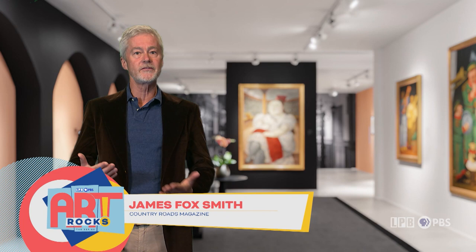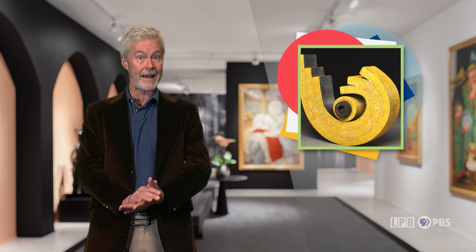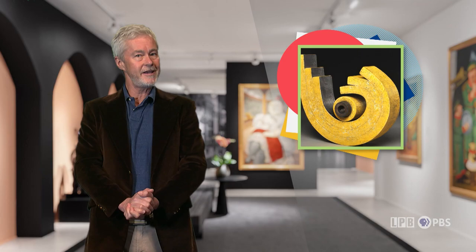Lots of us find ourselves mesmerized by the dynamic interplay that takes place within the complex machinery of human invention. Ceramicist and McNeese University Professor of Art Kenneth Baskin certainly does. He devotes his work to exploring the push and pull of mechanized processes, using clay sculpture to express concepts of dominance, submission, balance, stability, tension and ease. From Lake Charles, here's Baskin to tell his tale.